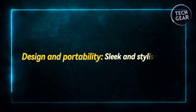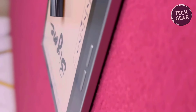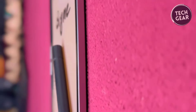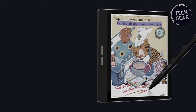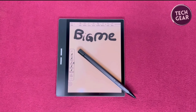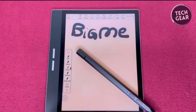Design and portability — sleek and stylish. In terms of design, the BigMe B751C strikes the perfect balance between style and functionality. With dimensions of 136.2mm length by 155mm width by 7mm thickness and weighing just 212g, the device is slim, lightweight, and highly portable. Whether commuting to work or traveling abroad, the B751C slips effortlessly into your bag or pocket, ensuring convenient access to your digital library. Moreover, the included case and pen add extra protection and convenience, keeping your device safe from scratches and bumps while providing a comfortable grip for extended use.